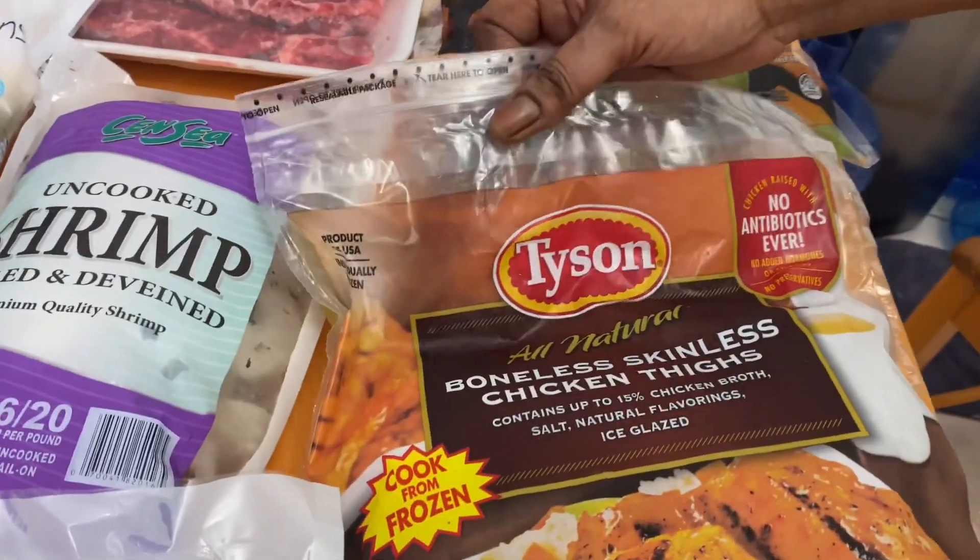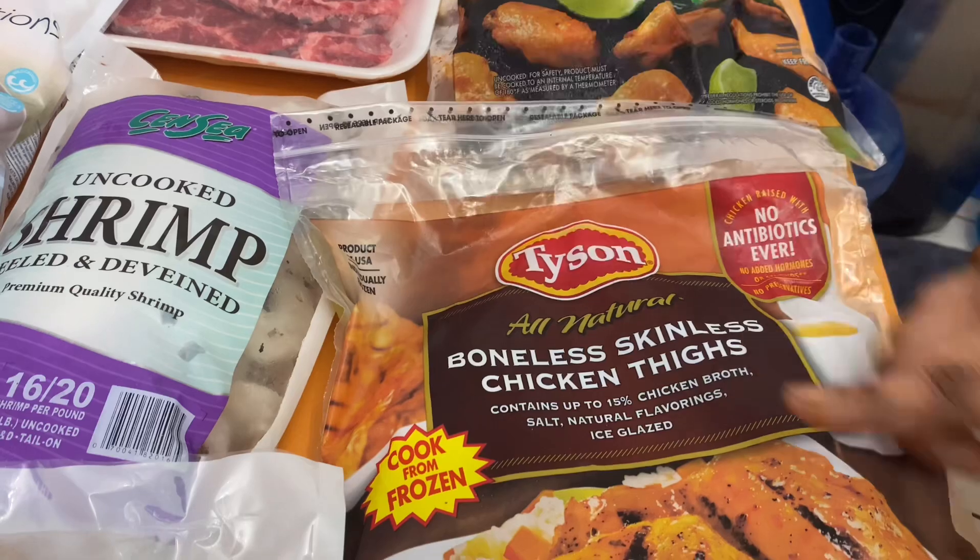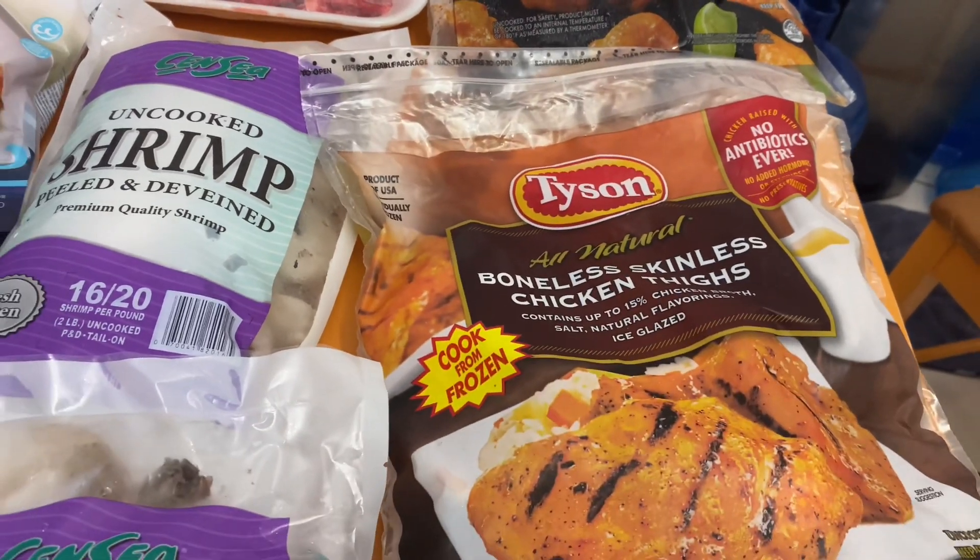These are also from Bahamas Food — Tyson boneless, skinless chicken breasts. I have a beautiful recipe for these. I have two of those.